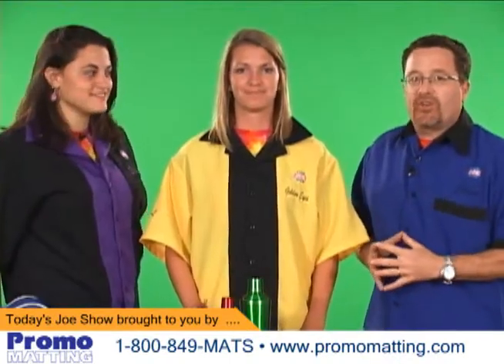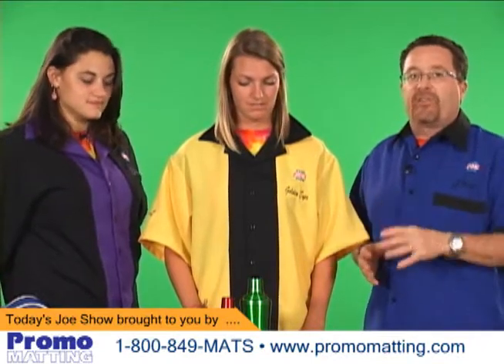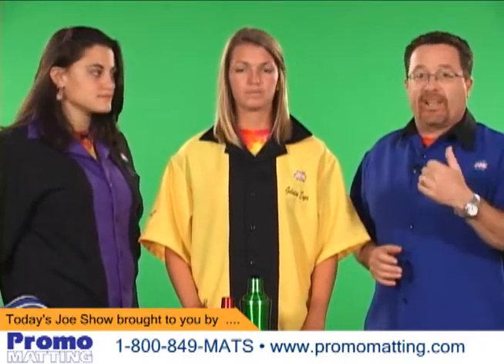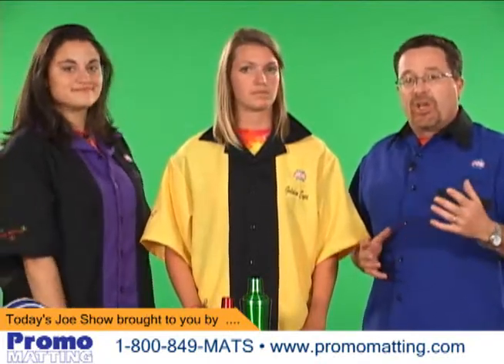Hi, I'm Joe Hale. You're watching The Joe Show. Today on The Joe Show, we have a special sponsor, AmeriCo Manufacturing. Now, at the end of this video, we're going to show you two products that they sent that they'd like you to see. But first, we're going to get right to our theme today, which is retro products.